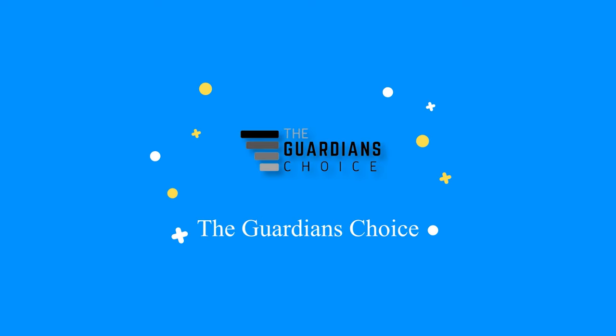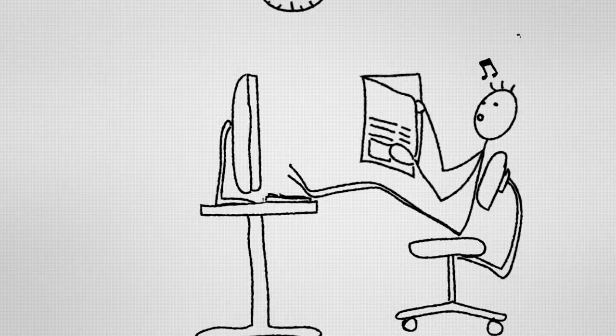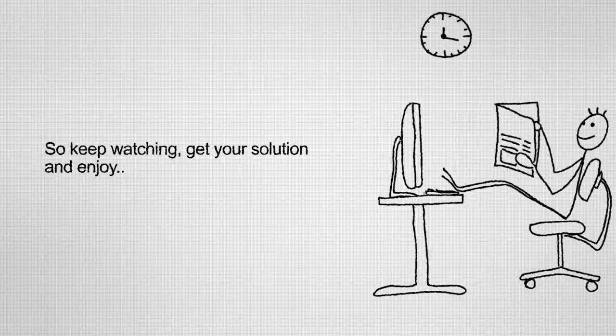Welcome to theguardianschoice.com. This video will tell you how to set a trap and use a lizard fishing pole. So keep watching and get your solution.